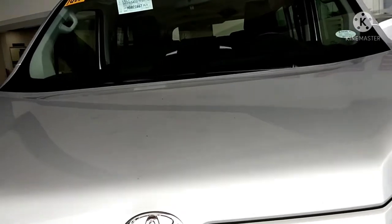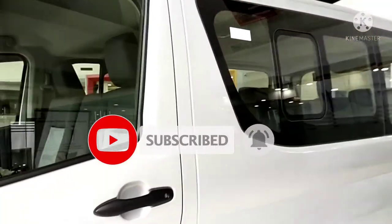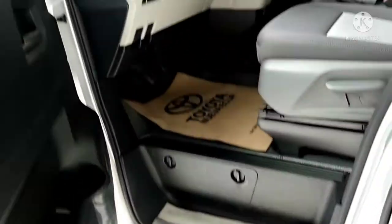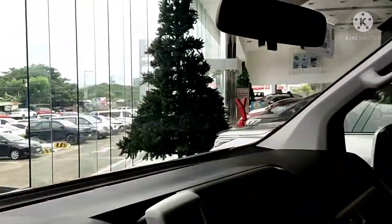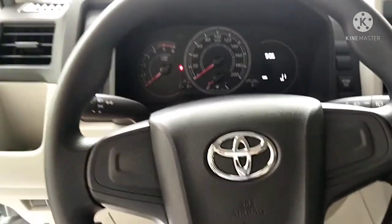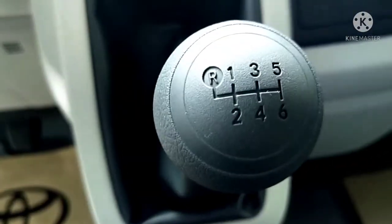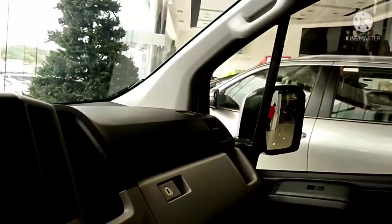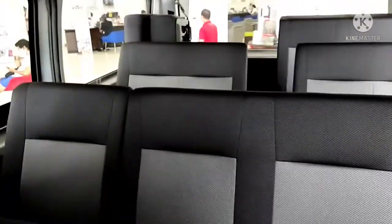Let's look at the inside. This is the Toyota Hi-Ace Commuter. It has a step ladder. It's quite spacious and roomy. It's a six-speed manual transmission vehicle. The back is pretty spacious.